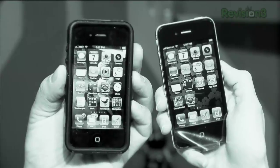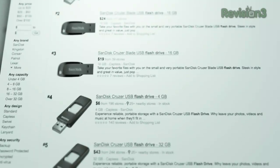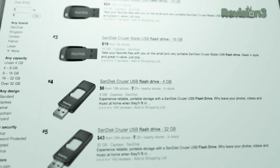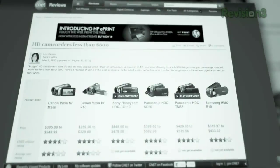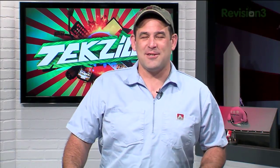Coming up on TechZilla: Verizon's iPhone, Alex is back. We're going to edit and share 3D video, archiving on thumb drives — is this really a good idea? Color printer picks, swapping 3TB drives, cheap HD camcorders, and Veronica's geeky new hobby. Check out Serafina's ring — she's engaged. Get back on the couch, because TechZilla starts now.